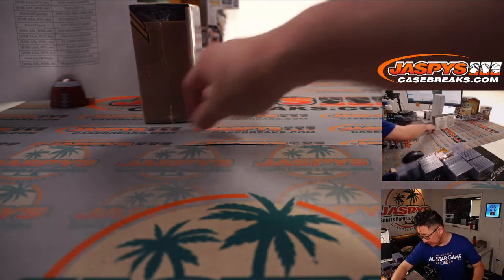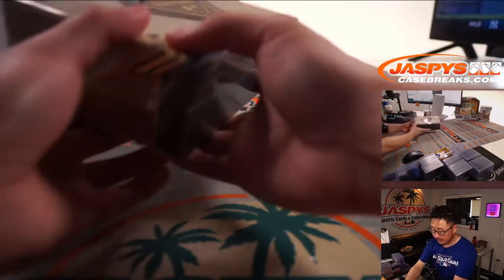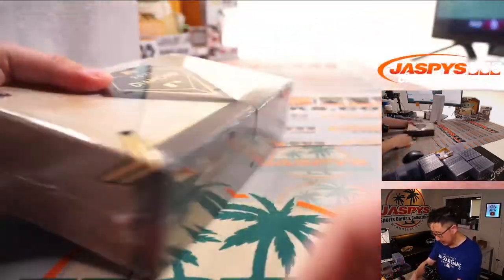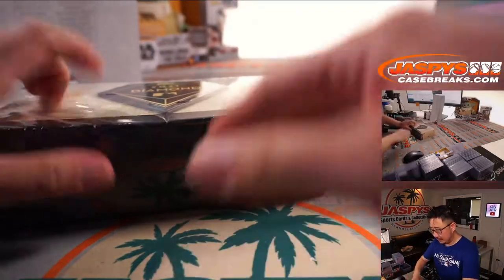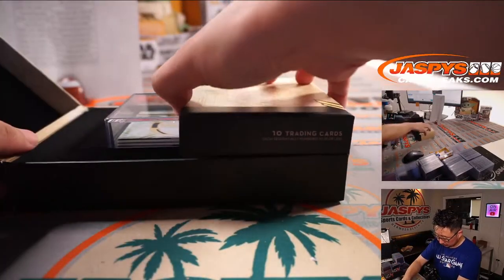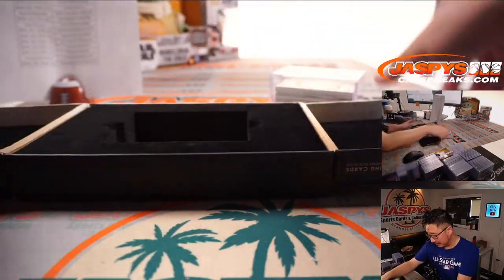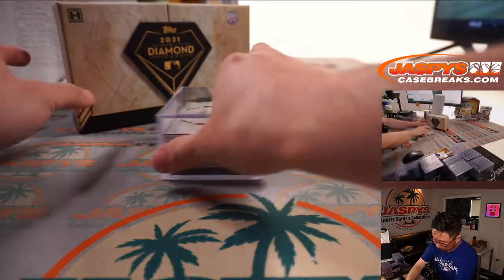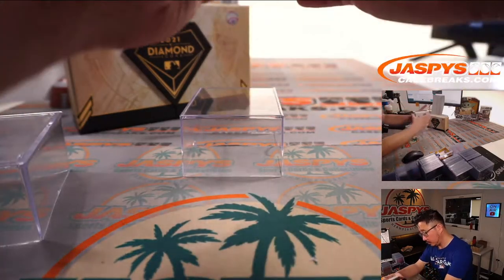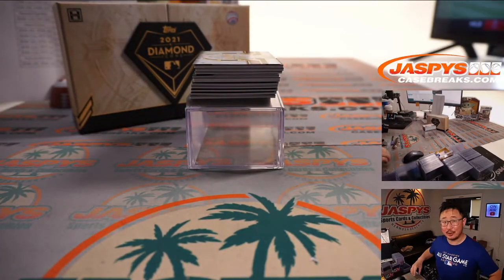Run that back tonight pretty easily. Pick your teams. There it is — 2021 Topps Diamond Icons Baseball. Really nice stuff here, big fan of this product. Let's see what we got. Kind of a shallow box — does that mean redemption? I don't know, we'll see. Maybe they're just all thin hits. Let's find out. Good luck, everybody.